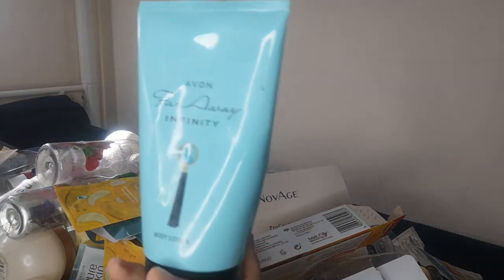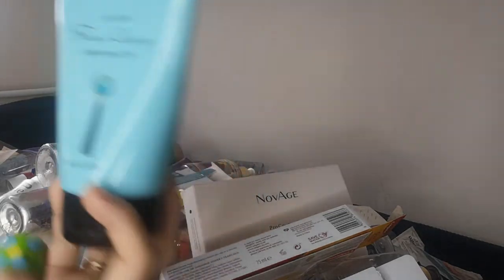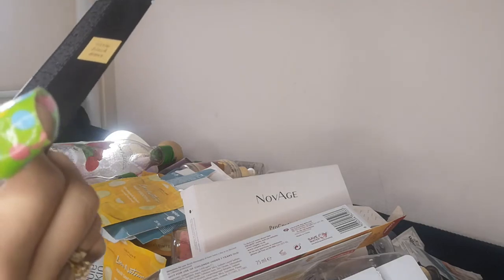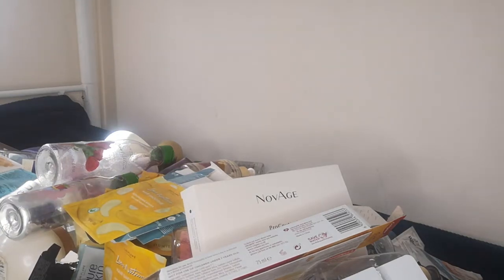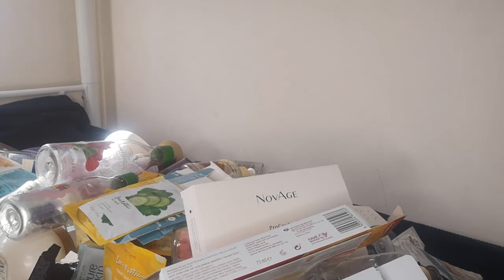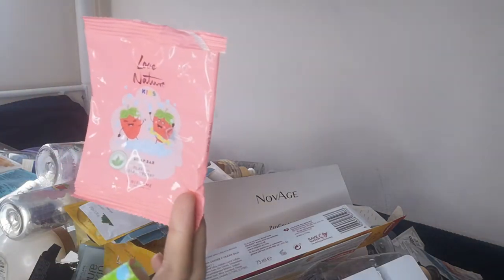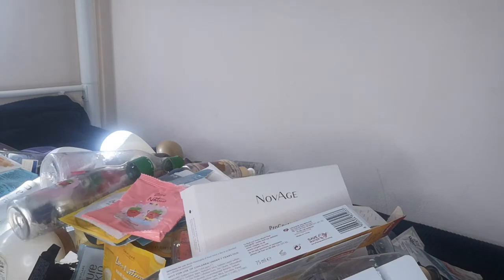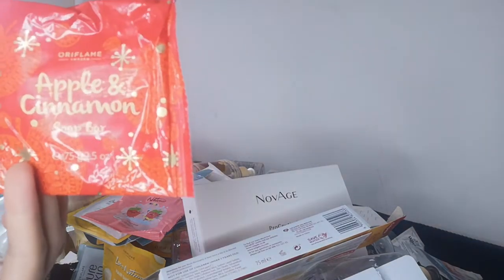I have the Faraway Infinity body lotion from Avon and the Straight 8 Ahead aftershave lotion, which was finished. I also had the Little Black Dress purse version — unfortunately I didn't keep the bottle. I have additional face masks for combination skin that I absolutely love — I use them in the shower and just wash them off. I also have the Love Nature Kit Soap with Playful Strawberry with a strawberry-shaped soap, and from Oriflame an apple and cinnamon soap bar with glycerin in a red apple shape — very cute, especially for kids.